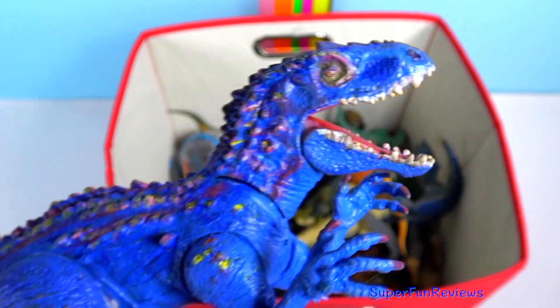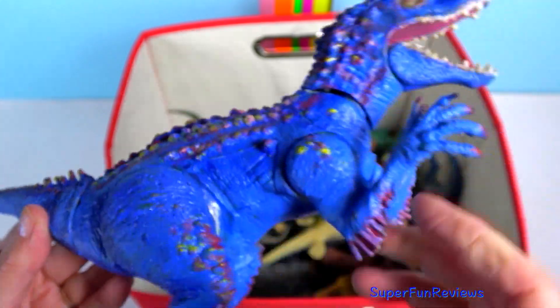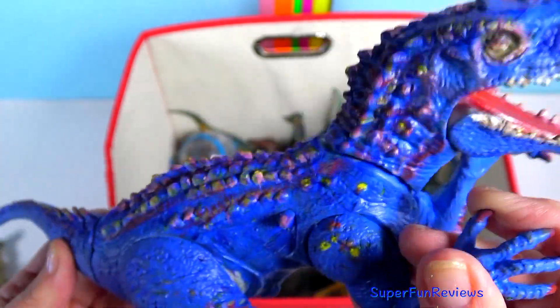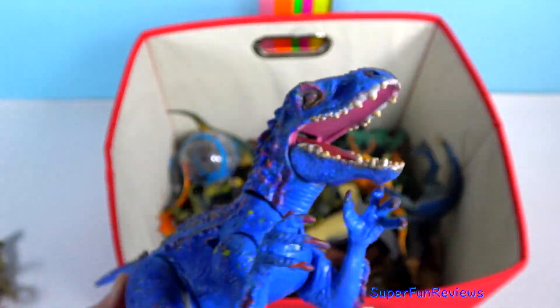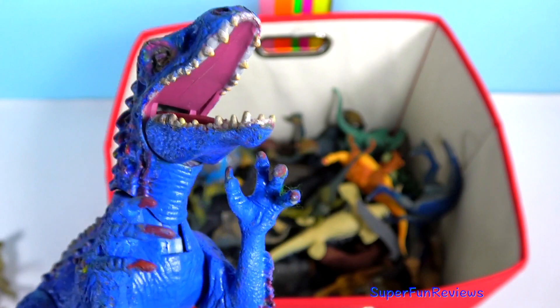Indominus Rex — yes, she has had a paint job. She is a genetically modified hybrid mutant dinosaur and the main antagonist in Jurassic World. It was created from the DNA of Tyrannosaurus, Giganotosaurus, Rugops, Majungasaurus and Carnotaurus.